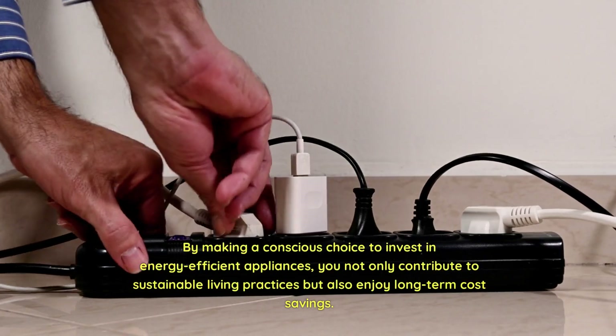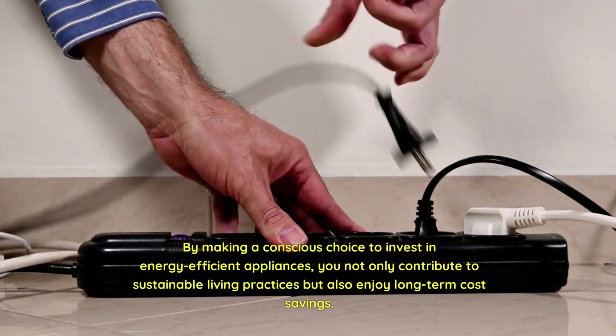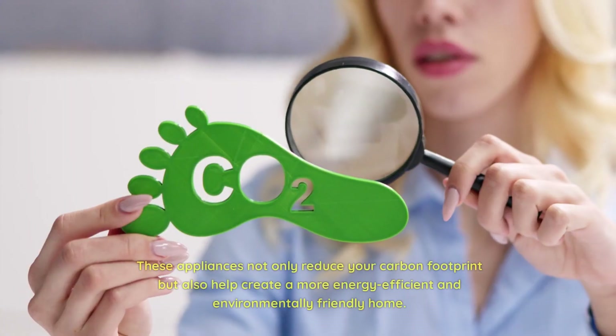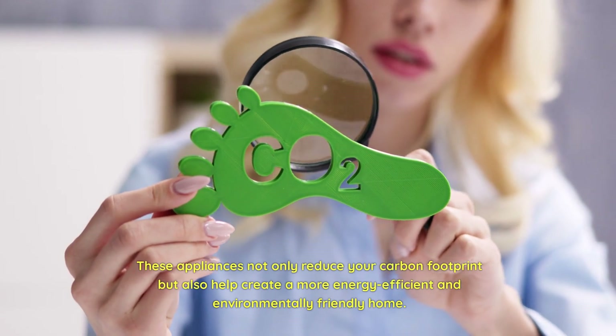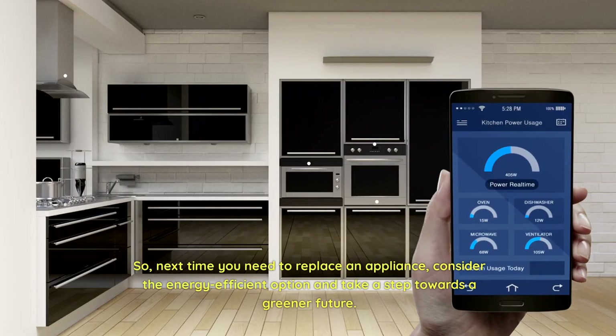By making a conscious choice to invest in energy-efficient appliances, you not only contribute to sustainable living practices but also enjoy long-term cost savings. These appliances reduce your carbon footprint and help create a more energy-efficient and environmentally-friendly home. So, next time you need to replace an appliance, consider the energy-efficient option and take a step towards a greener future.